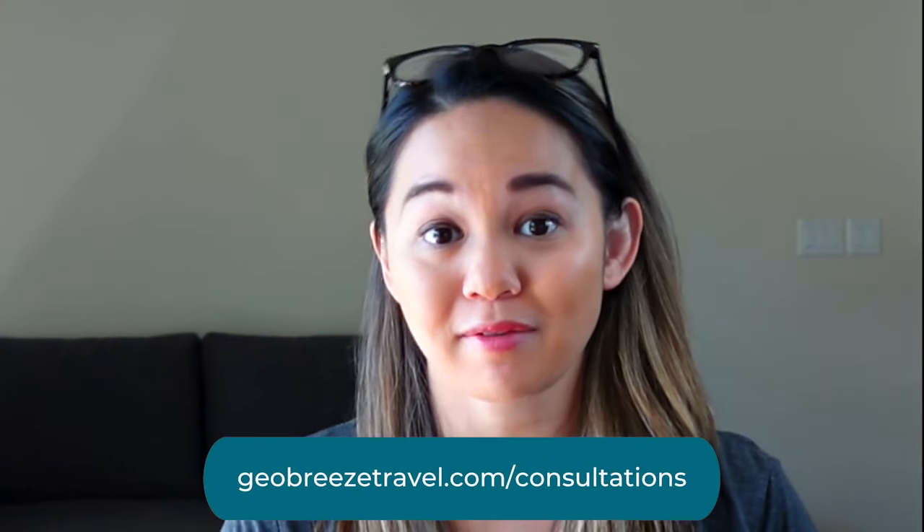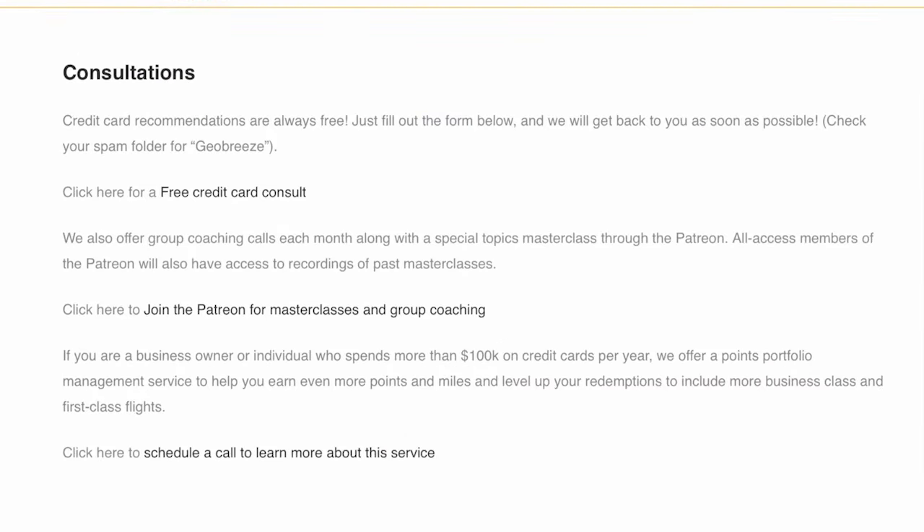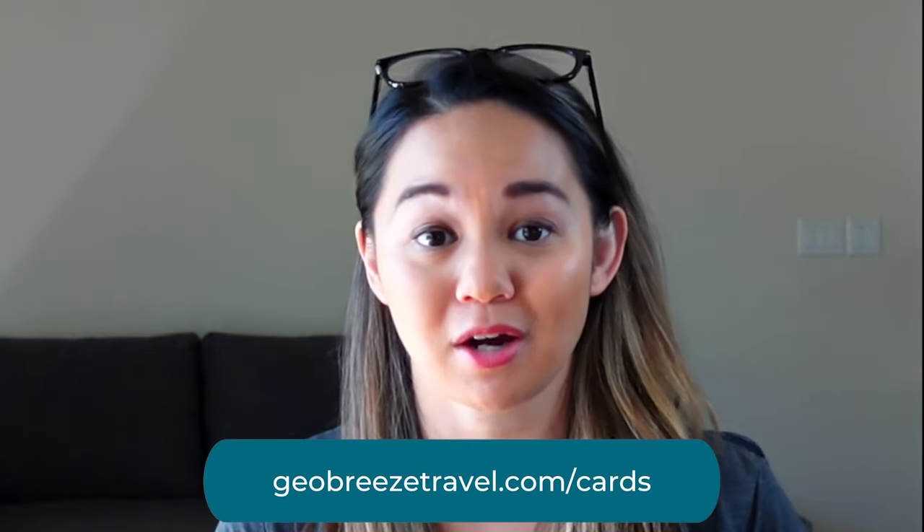If you're interested in learning more about what cards to get to earn Companion Pass or level up your points game, we offer free credit card consultations at geobreezetravel.com/consultations. We'll send you personalized recommendations based on your particular goals, budget, and lifestyle. Or if you already know what card you want and would like to support this show, we have affiliate links listed at geobreezetravel.com/cards, which you can also find in the description box.